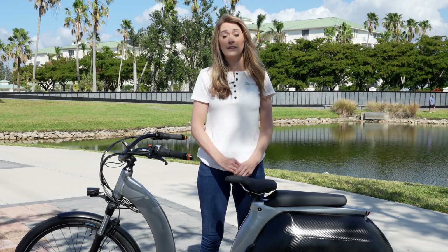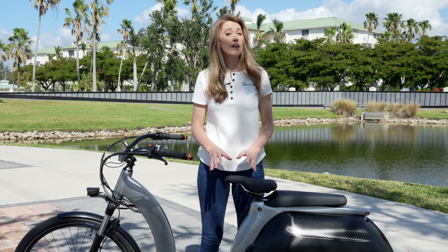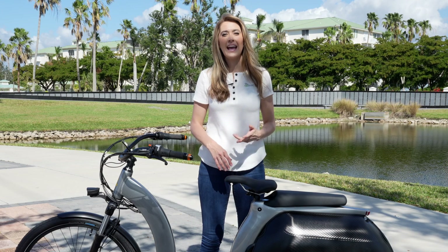Hey everyone, Misko Electric here. On my channel, I cover everything that you can drive, fly, and ride electric.